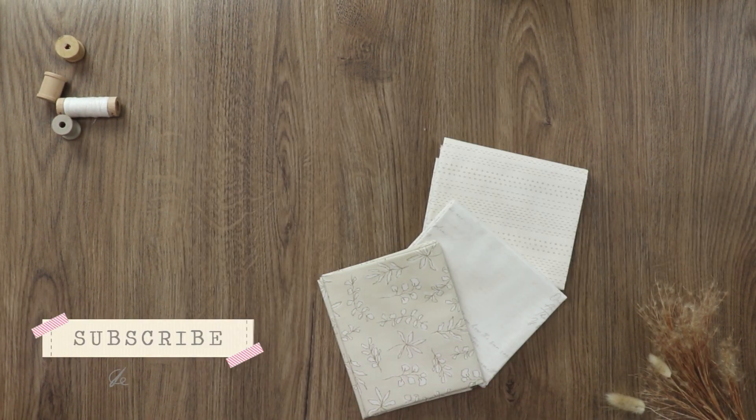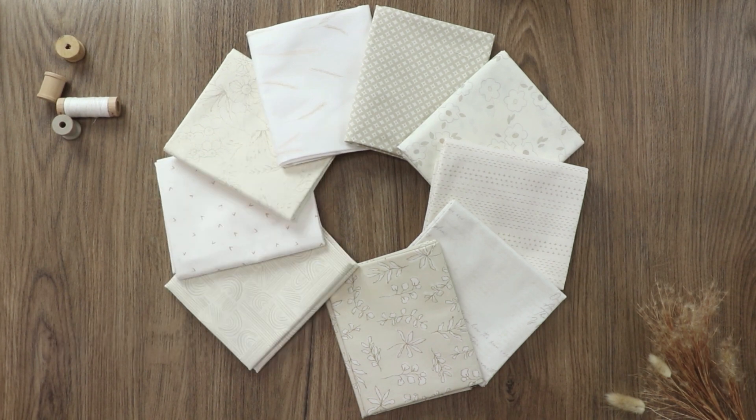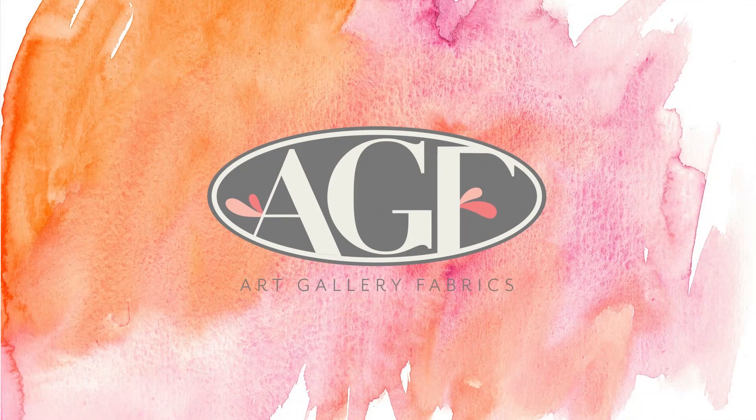Please let me know in the comments below what you would make with this collection, and as always don't forget to give this video a thumbs up if you enjoyed it. Until next time, happy sewing!